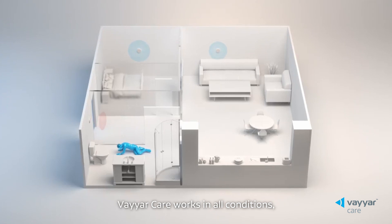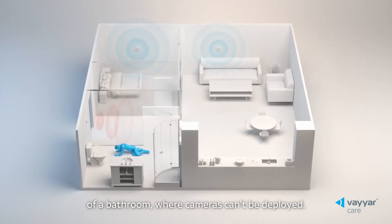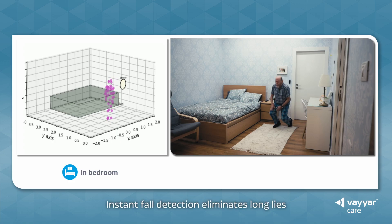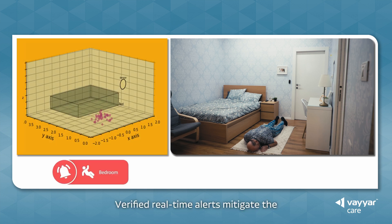ViarCare works in all conditions, including darkness and the dense steam of a bathroom, where cameras can't be deployed. Instant fall detection eliminates long lies and their catastrophic consequences. Verified real-time alerts mitigate the impacts of call system overuse, when cry-wolf syndrome leads to alarm fatigue and potential delayed response.